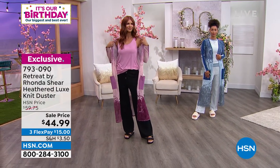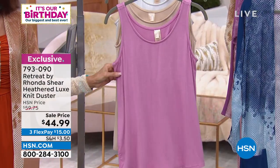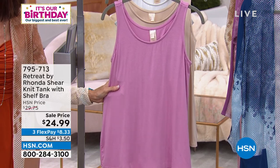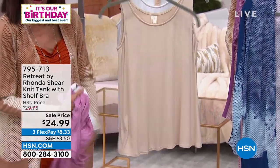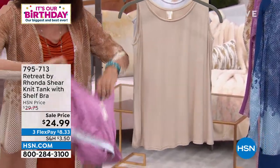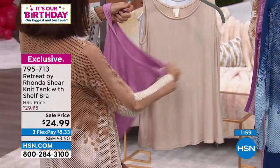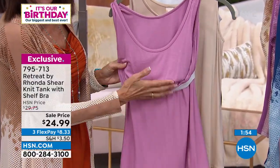I quickly wanted to mention the tank. The tank, by the way, has a shelf bra inside of it. Sonia's wearing it in this mauve. What a great buy — it was normally $29.75, it's $24.99. I quickly want to turn it inside out for you so you can actually see — look at that, you're getting a shelf bra built inside the tank.